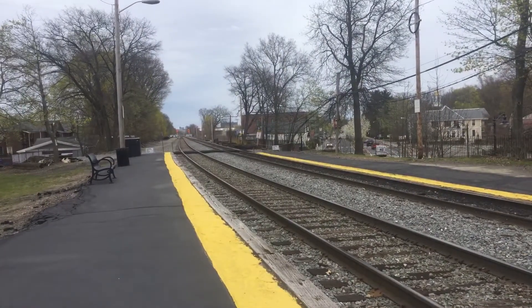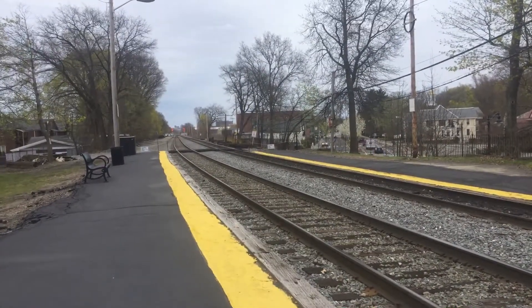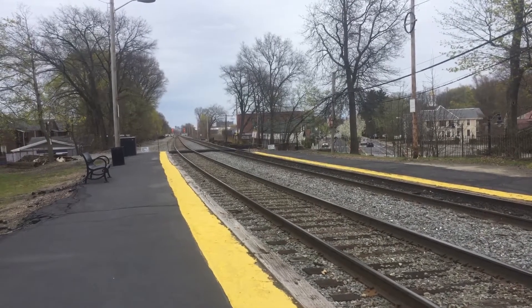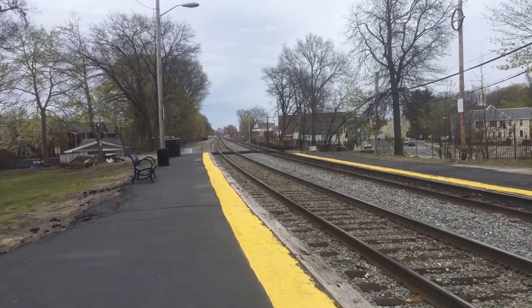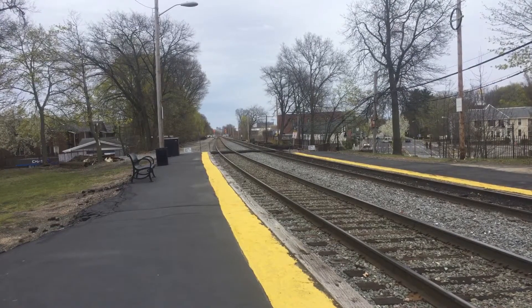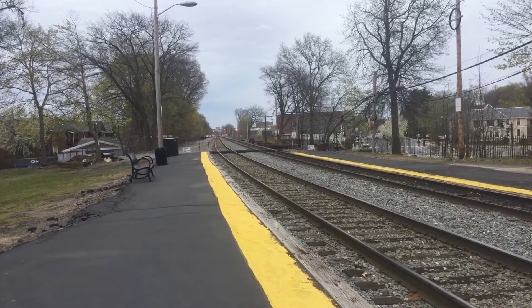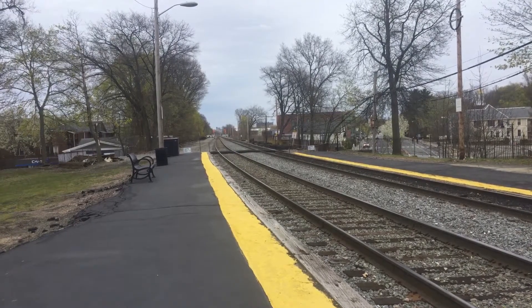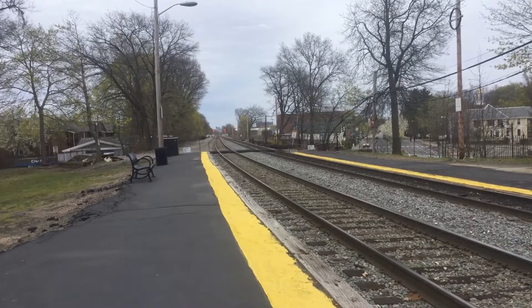It says passengers must be physically on platform for train to stop. Attention passengers, train 2405 to Wachusett has departed Porter Square. All right, people, we got 2405 coming here. The status right now — all you viewers, and my dad Jonathan — status has been upgraded to departed Porter. Two minutes.